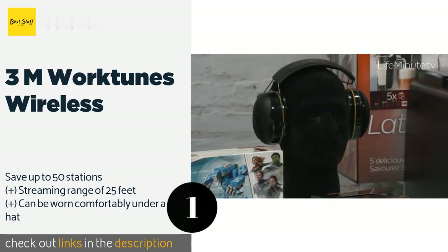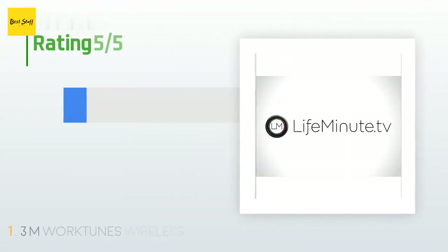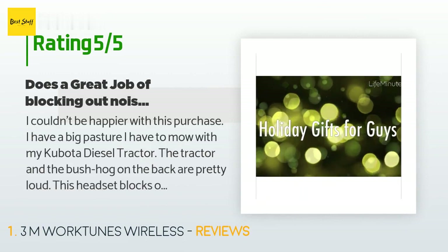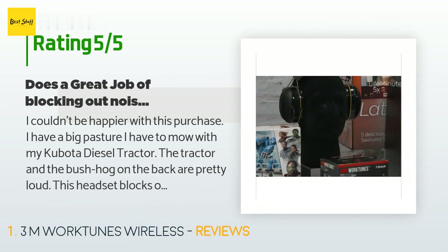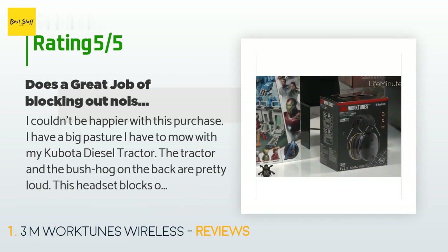This product is available on Amazon for $50. The average rating of this product is 4.4 stars with more than 2,897 customer reviews. A customer said: 'I couldn't be happier with this purchase. I have a big pasture I have to mow with my Kubota diesel tractor.'